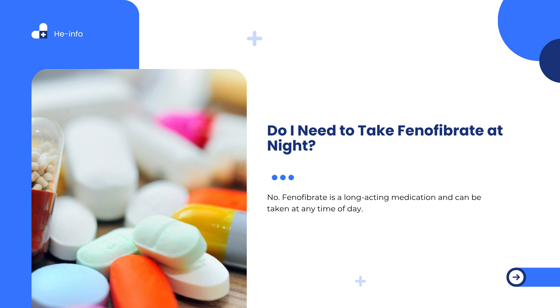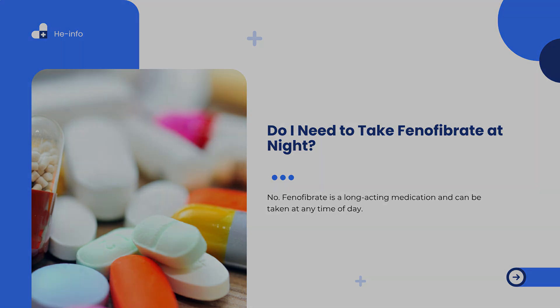Frequently asked questions about phenofibrate. Do I need to take phenofibrate at night? No. Phenofibrate is a long-acting medication and can be taken at any time of day. However, it is important to take it at the same time each day to maintain a consistent level of the drug in your bloodstream. Follow your provider's instructions for dosing and do not skip or adjust your schedule without medical advice.